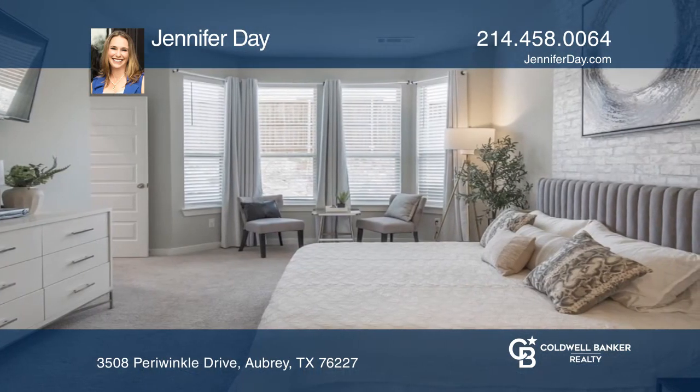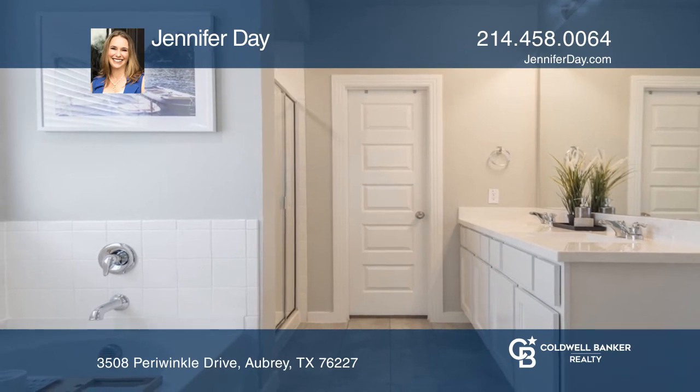The primary retreat is at the back of the home. The bath offers a separate tub and walk-in shower.